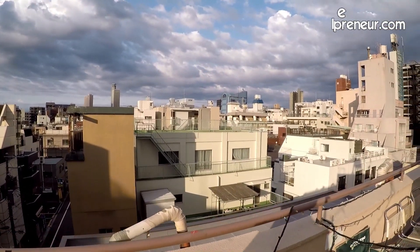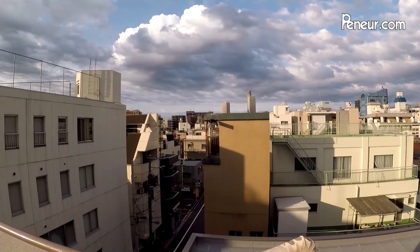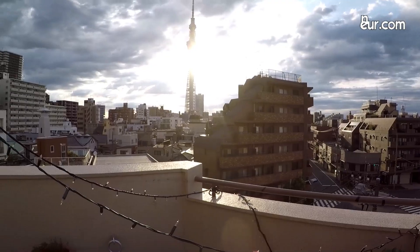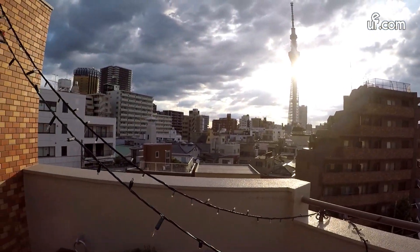I just wanted to give you guys a quick glimpse of Tokyo before we get started, because it's such a beautiful morning here today. It's Sunday and very early in the morning, so no one's really out and about yet. I've been awake for hours, so let's get started.